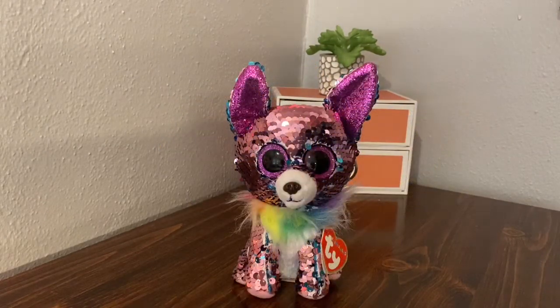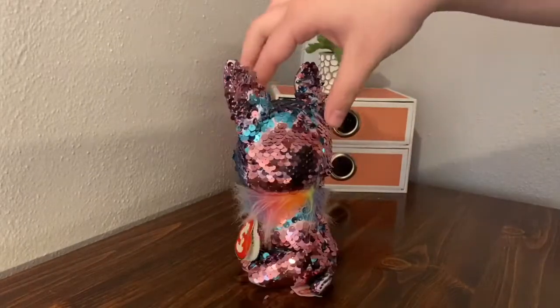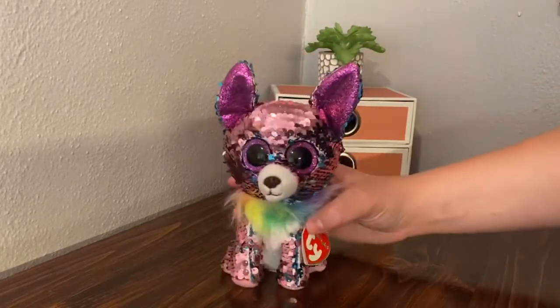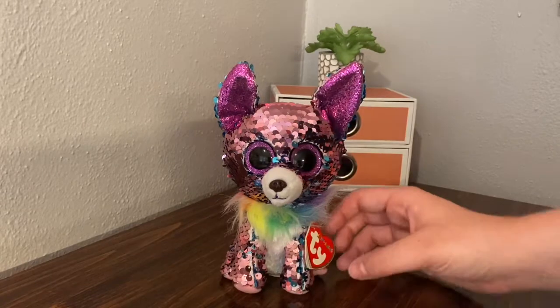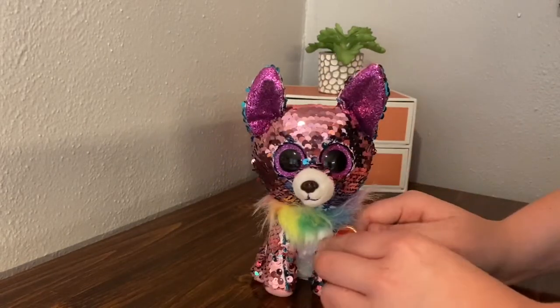We're going to go in order from which ones I got first to last. First up is Yappy. Yappy was my first ever flippable. I got him in a hospital actually, because my mom was having surgery or something like that — I don't really remember — but we went to the gift shop and I got Yappy.